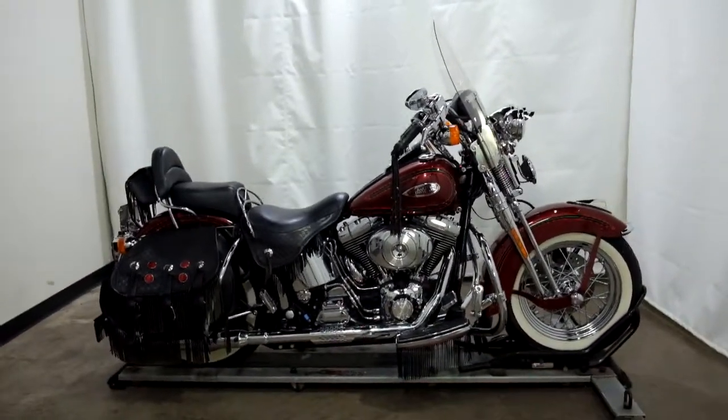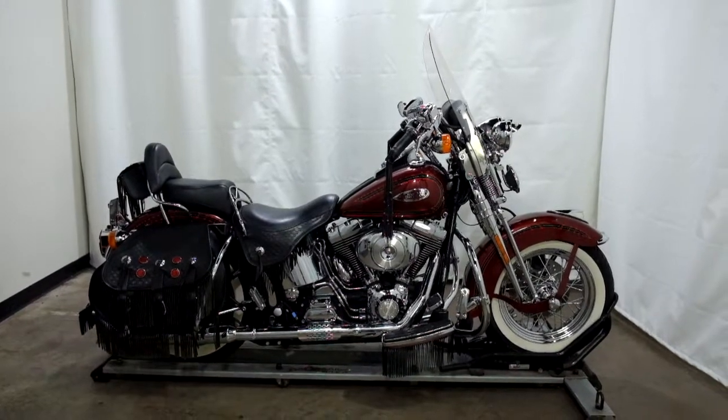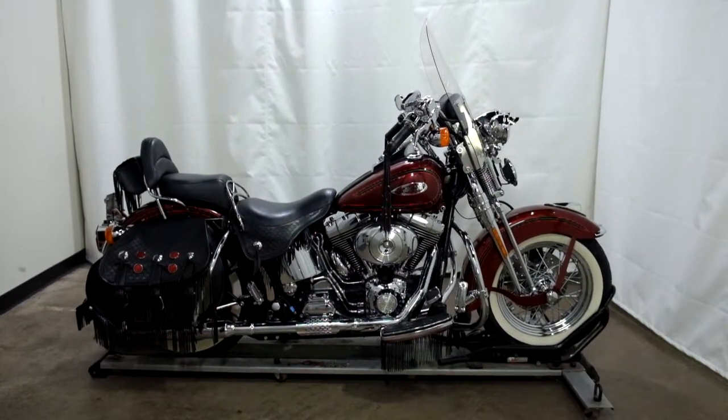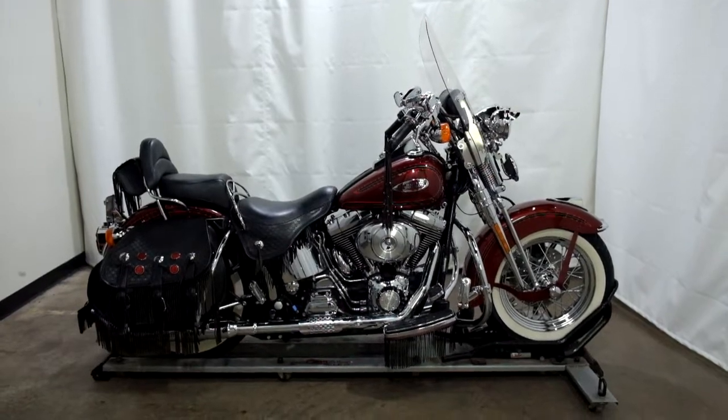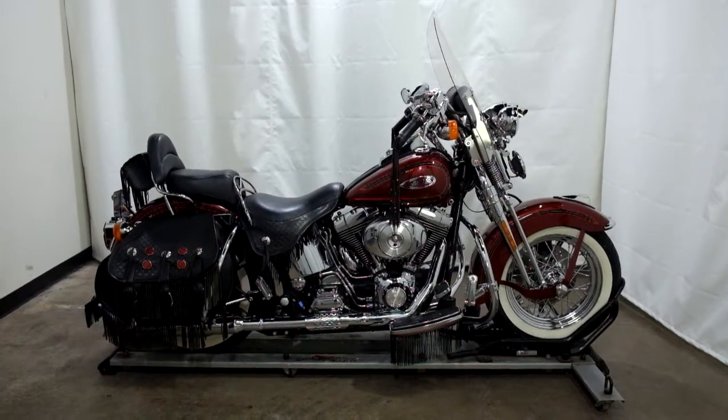This 2000 Harley-Davidson Springer Heritage is an outlet bike, which means it will be sold as is. Thank you for shopping SimplyRideUSA.com.